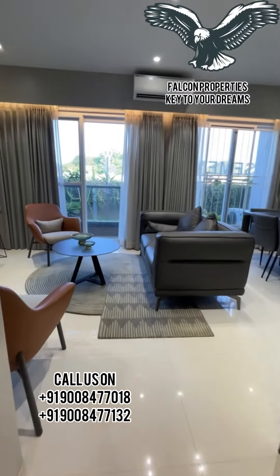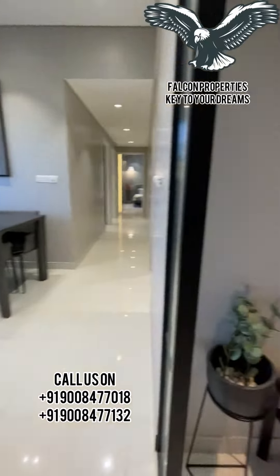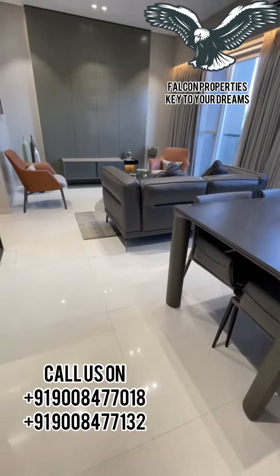Hi all. Now I take you to our 3 bedroom smart apartment which is of 1461 square feet with a carpet area of around 1020 square feet.